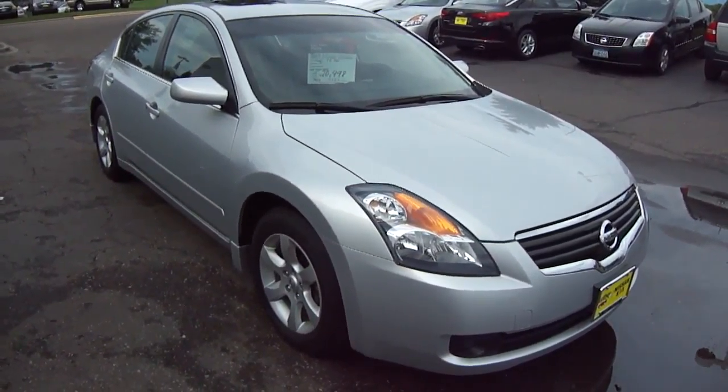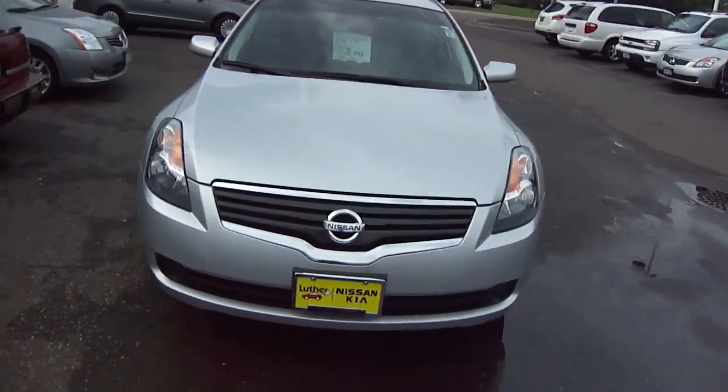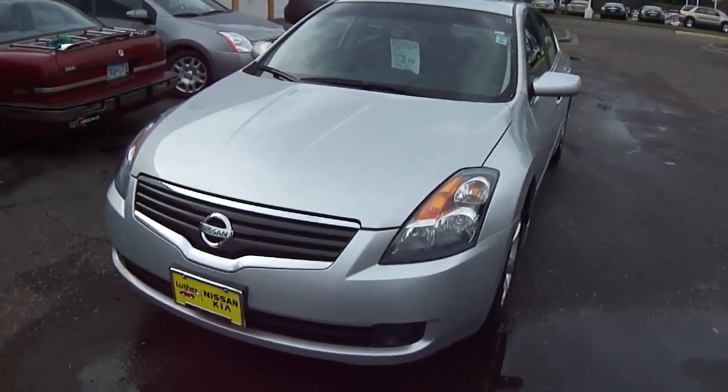Hi Marty, this is Stefan at Luther Nissan Kia. Just wanted to show you the 2009 Silver Nissan Altima SL you inquired about online.